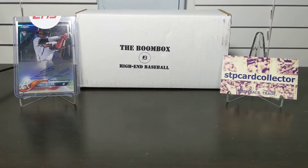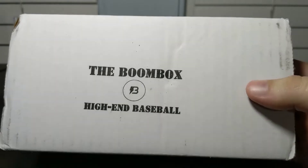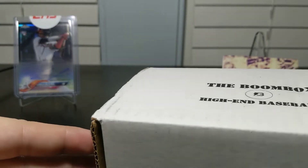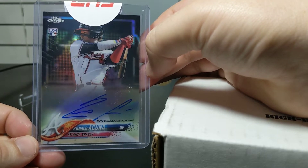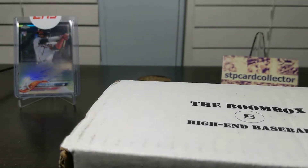Hey everybody, hope everyone's having a great day. Today I've got the Boombox High-End for baseball in the background — I'm going to open that up. This is the July Boombox, filming this a couple days into August so it'll probably come out the first or second weekend of August. In the background I've got the Acuna Jr., which was probably my biggest Boombox hit — I got that out of the June Boombox High-End. We're gonna see if we can top that or maybe tie it.